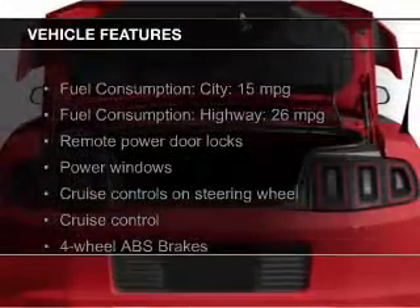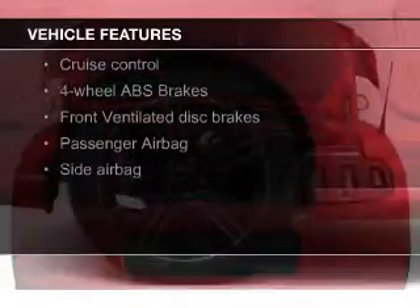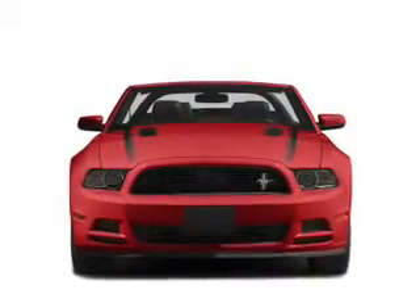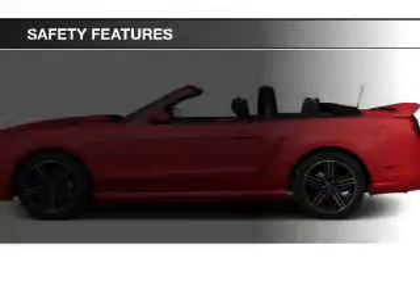The features include a power convertible top, leather seats, heated seats, Ford Sync voice activation, Sirius XM satellite radio, digital audio input, remote start, aluminum rims, dual temperature control, and automatic climate control.